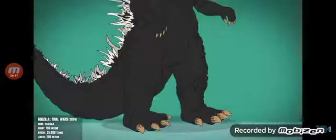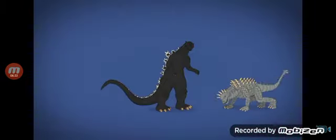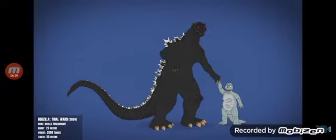Godzilla Final Wars features a taller, smoother, and more slender Godzilla with longer ears and red eyes. This Godzilla fights against a multitude of creatures, including an upright-standing '98 Zilla. Then he and his son head back to the ocean.